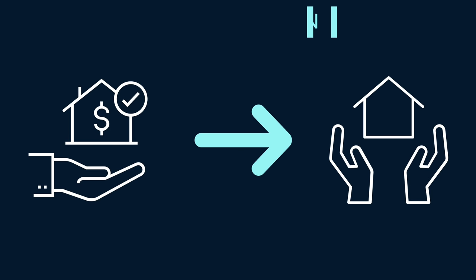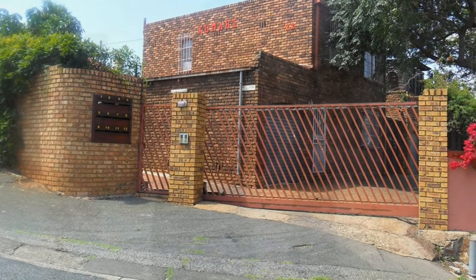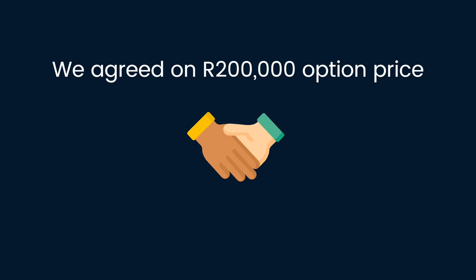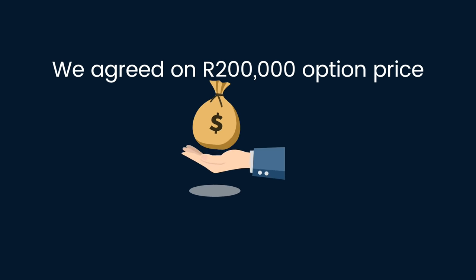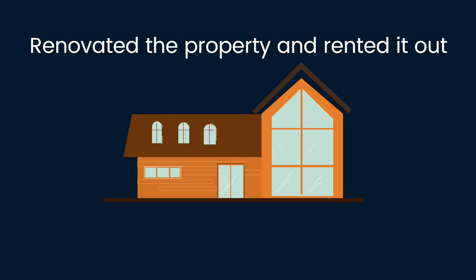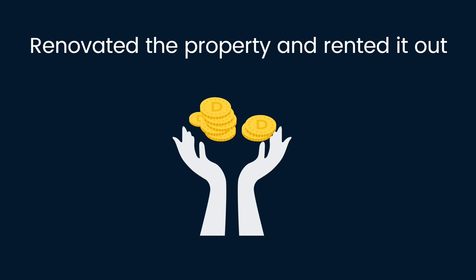Strategy number one: Rent to Own. This is by far my favorite. I bought a rental property using proceeds from a rent-to-buy option deal. A few years ago, I was about to become a tenant to a 3-bedroom single-family run-down property. I asked the landlord to give me an option to buy his property. We agreed on a 3-year lease with an option to buy at the end of the lease for R200,000. I got the contract notarized by an attorney, and I didn't physically take occupation of the property. I fixed up the property, rented it out, and from the very beginning, I had a little profit each month for myself.